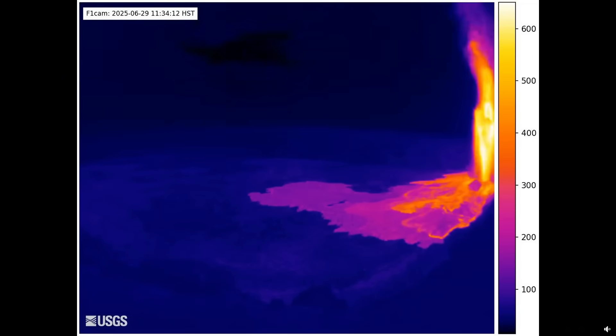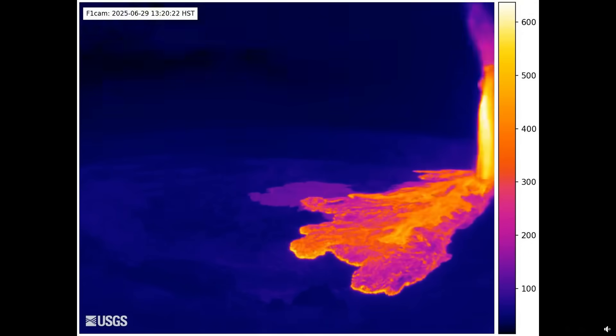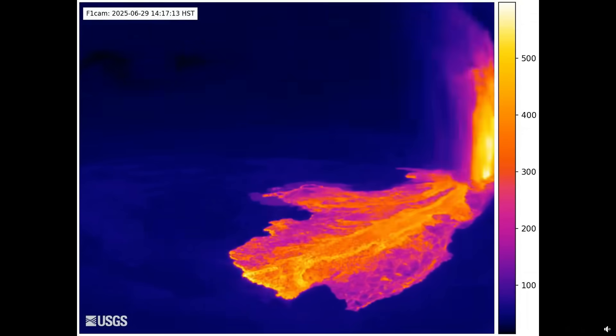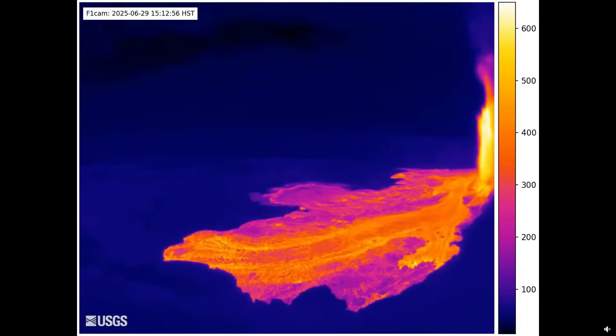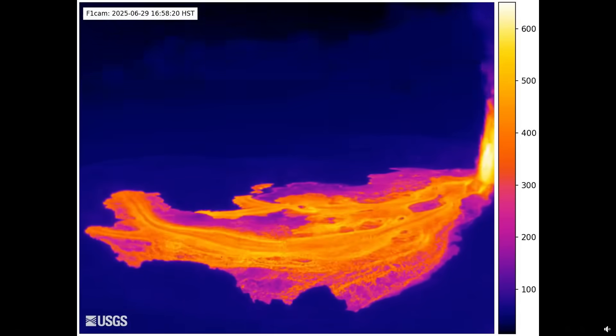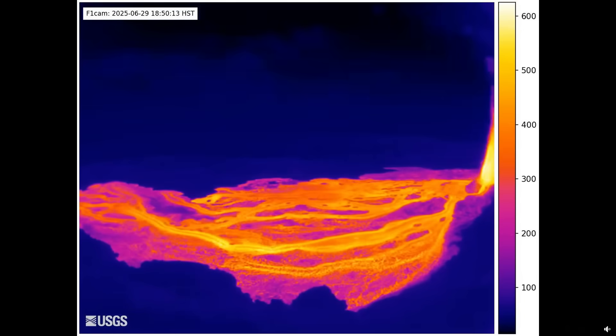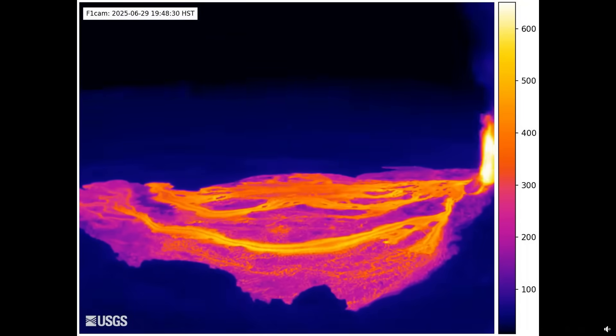Approximately 1.5 billion gallons of lava erupted during the episode. Scientists say this is equivalent to 7.7 million cubic yards, or almost 6 million cubic meters — enough to fill nearly 2,500 Olympic swimming pools. Flows covered 80% of the crater floor and continued to slowly move and glow even after the fountains stopped.